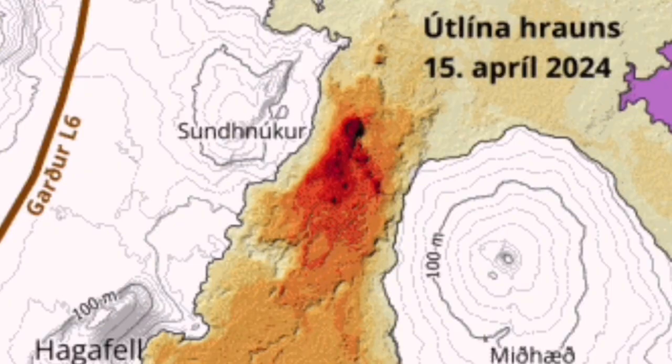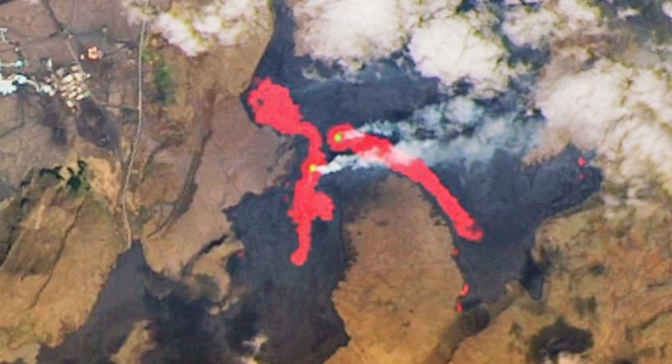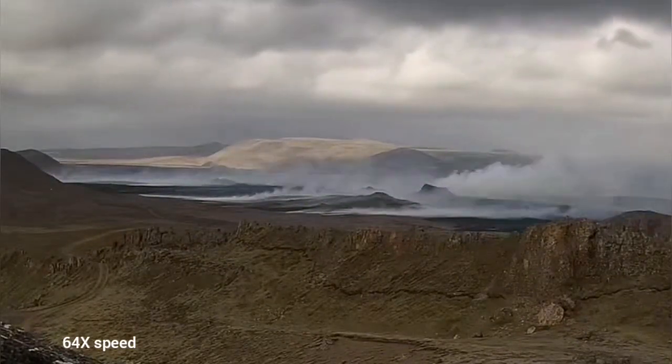The previous eruption created the K1 crater. As you can see, the fissure actually passes over K1. After almost one week of eruption, K1 is the only crater or vent which is still erupting. The northern one — the name I've given it — has stopped erupting. K1 is the only one active.